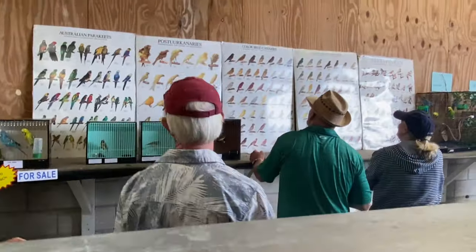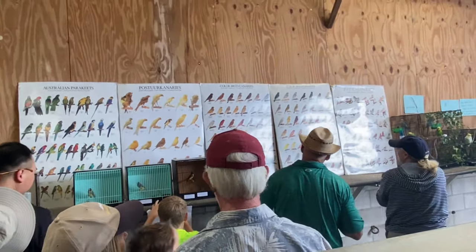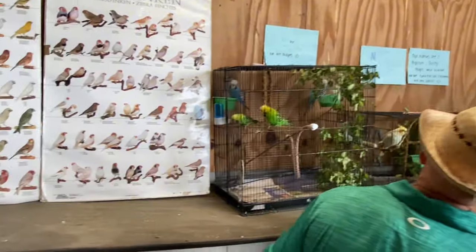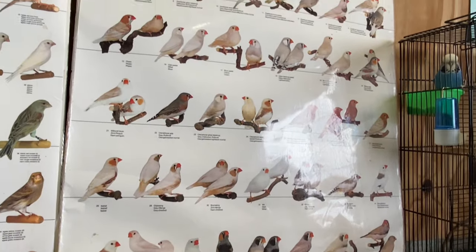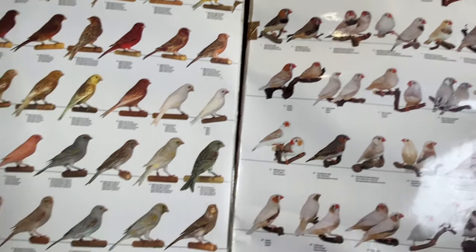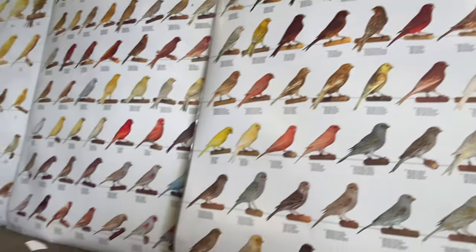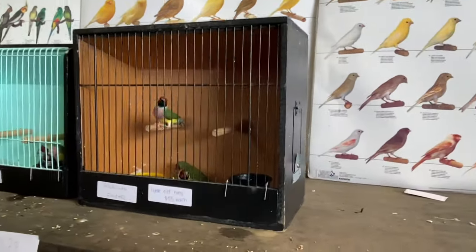Looking at the sale birds. Let's see what birds are for sale - we've got some more budgies in here, and we have some mutation charts of zebs right there. Canaries - there's actually heaps of charts of canaries because of how many mutations there are.